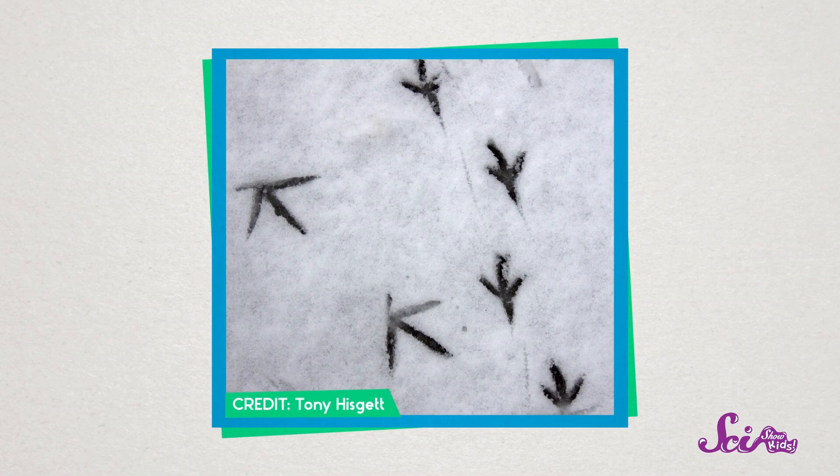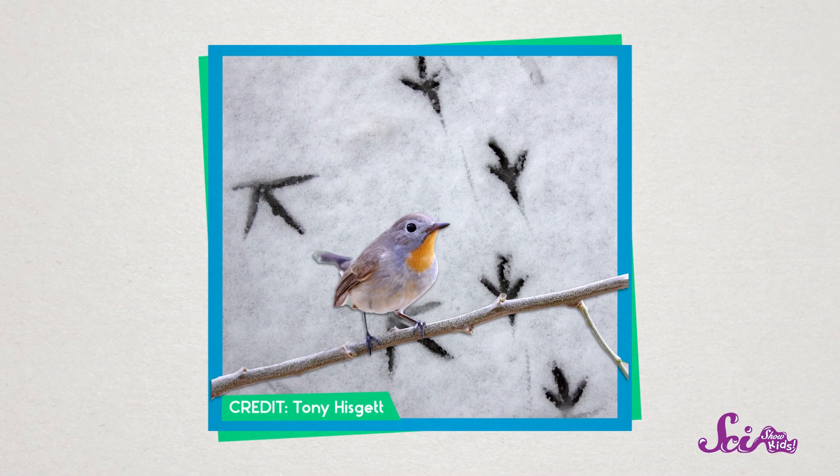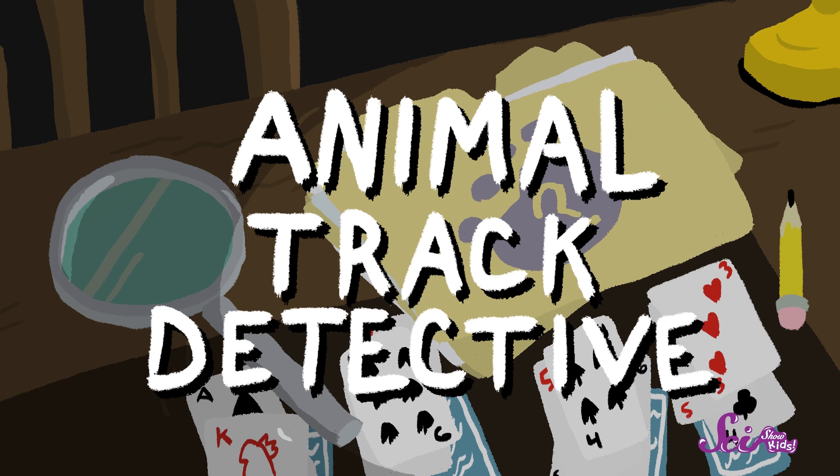But of course, mammals aren't the only animals that leave tracks behind. What if you find fork-shaped tracks, like these? Well, they've probably been left behind by a bird. Birds, deer, squirrels, dogs, and cats are some of the most common animal tracks you'll find when you're playing Animal Track Detective.